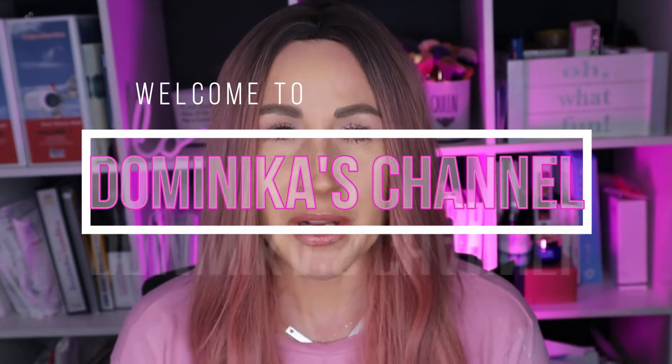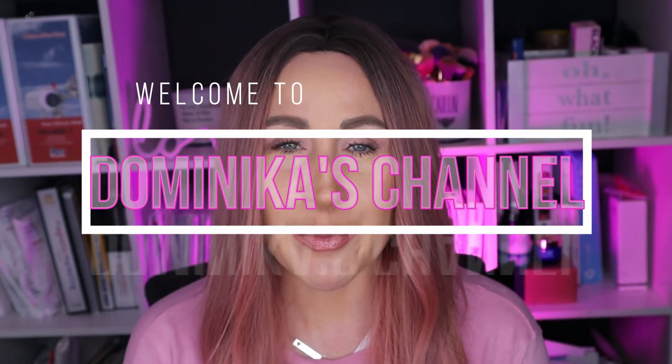Hi guys, welcome back to my channel, it's Dominica. Thank you everybody who subscribed and clicked the like button. My channel is growing very slowly but I'm so proud of every single person who signed up and supports me. Today it's going to be a pretty brief video, but I want to give you some tips and advice when it comes to eyelashes — how to nourish them, make them stronger, add volume and length, and I'm also going to show you my mascara application, which makes a huge difference.